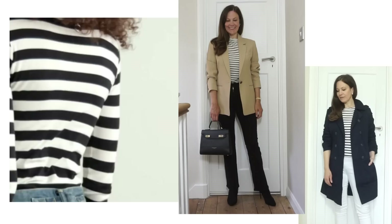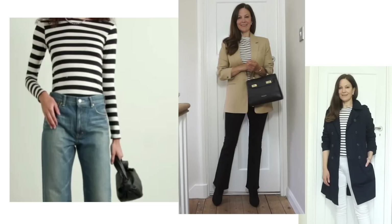Do you own a striped top and how do you generally wear it? And what of the other pieces I've shown in this video do you have in your collection? Let me know below. Bye everyone!